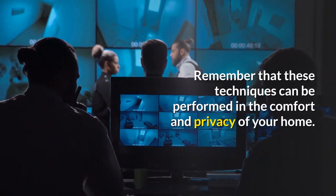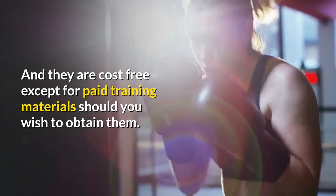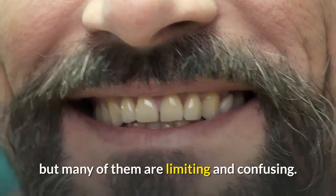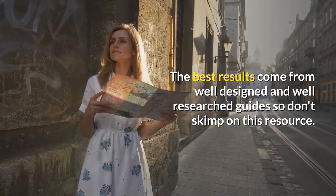Remember that these techniques can be performed in the comfort and privacy of your home, and they are cost-free except for paid training materials should you wish to obtain them. You can find a variety of tips and techniques on the web, but many of them are limiting and confusing. The best results come from well-designed and well-researched guides, so don't skimp on this resource.